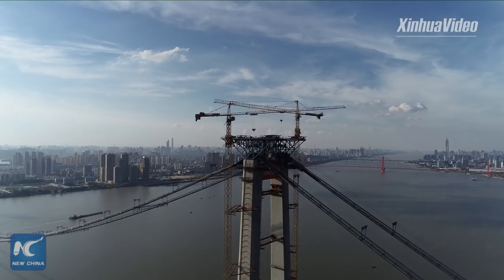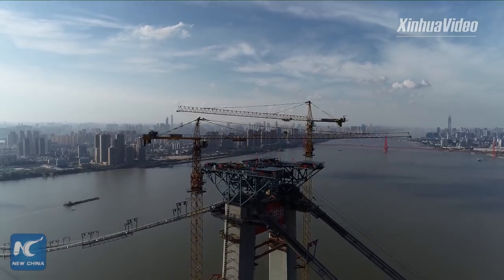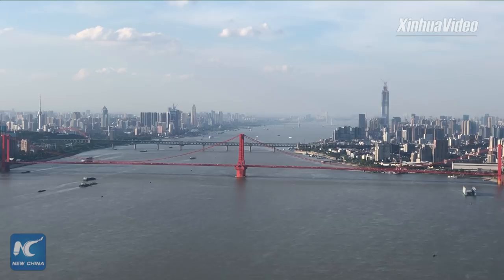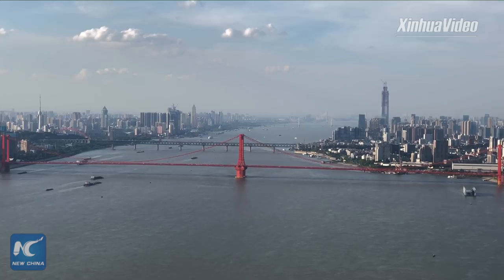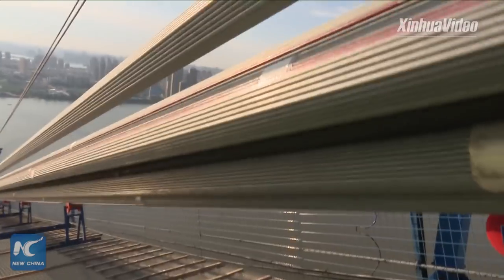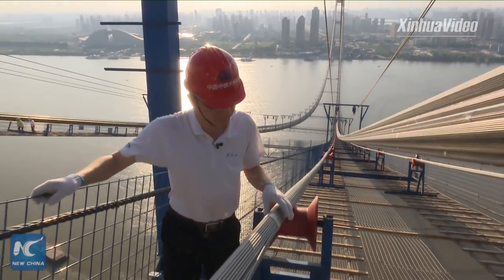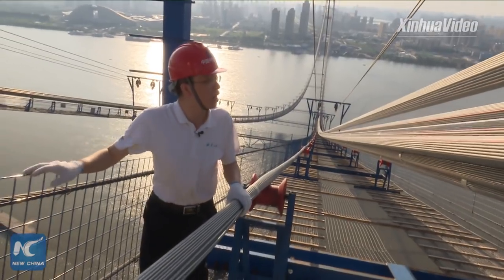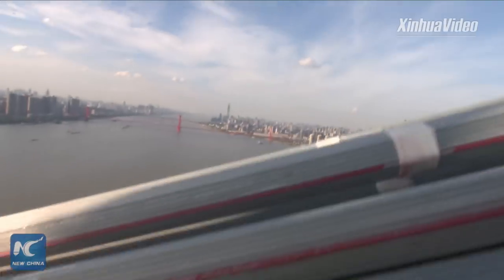Now let's take a look at the other bridges in this sprawling metropolis. The red bridge, which looks like the Golden Gate Bridge in San Francisco, is the Yingwuzhou Yangtze River Bridge — Yingwuzhou literally means Parrot Island. It was a very famous island mentioned many times in Tang Dynasty poems, dating back more than a thousand years ago. And further away is the Wuhan Yangtze River Bridge, China's first permanent bridge to cross the Yangtze River, completed in 1957.